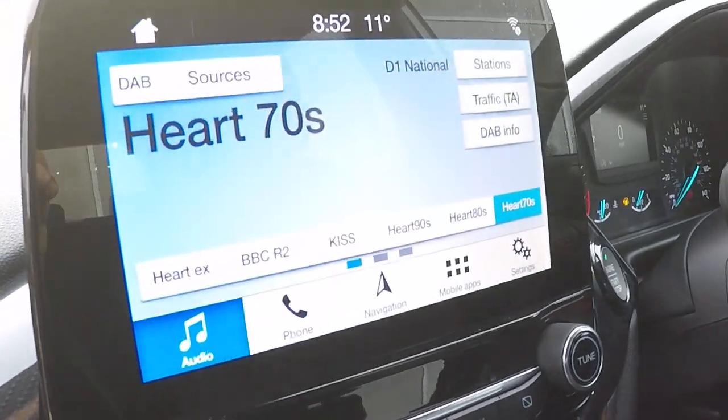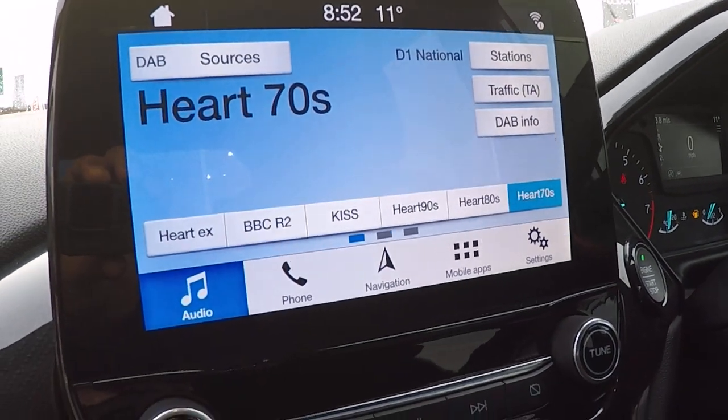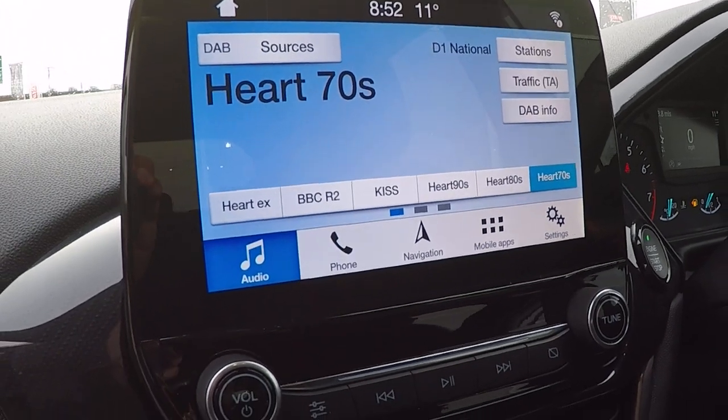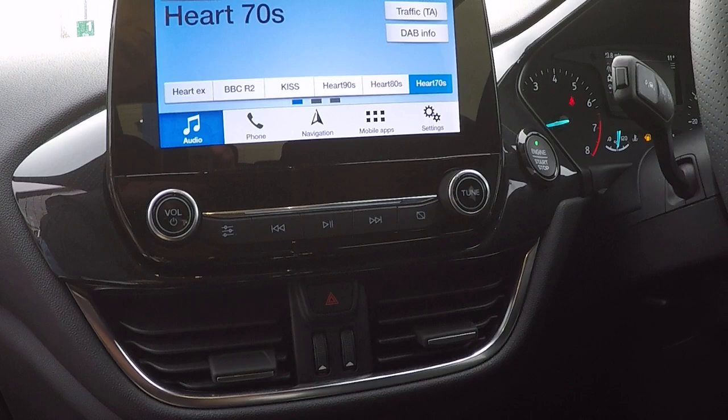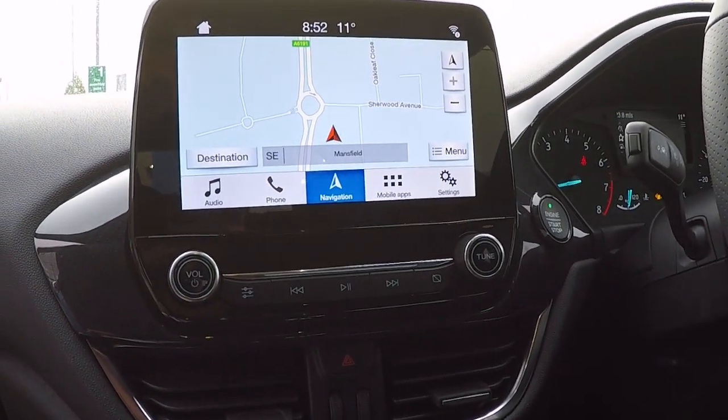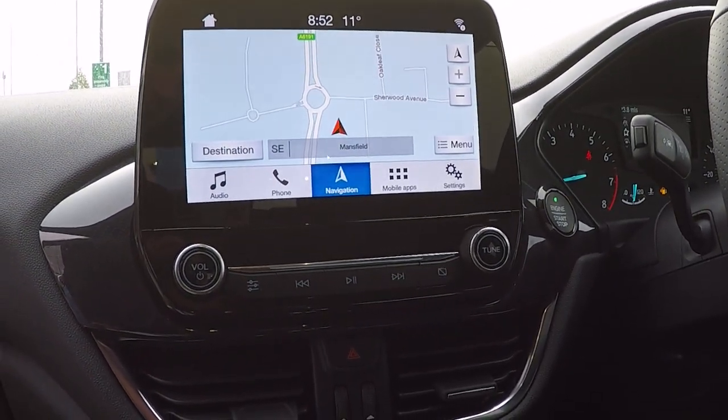For audio you've got DAB, AM, FM and Bluetooth audio streaming for your phone, allowing you to make and receive phone calls safely and legally. Navigation comes with the latest live traffic information and traffic avoidance technologies.